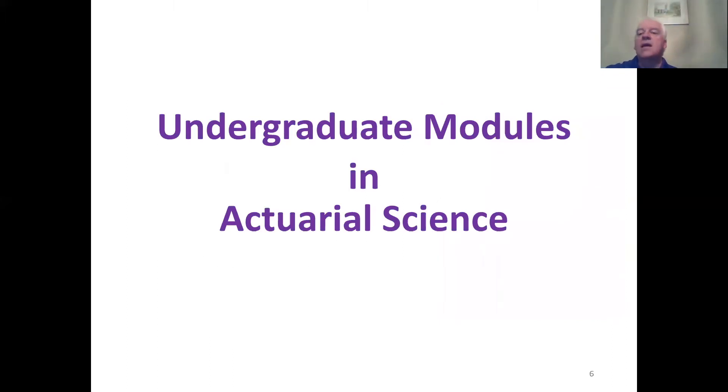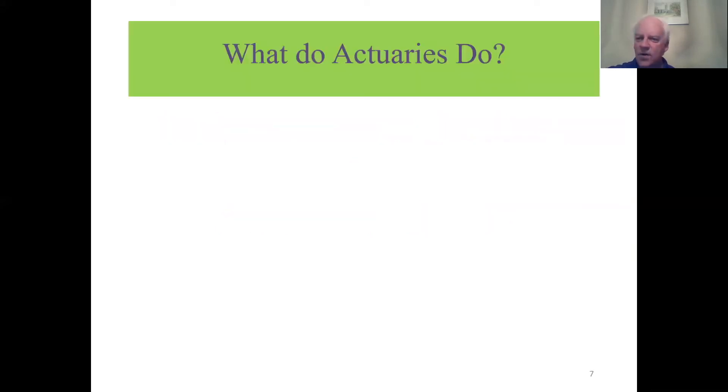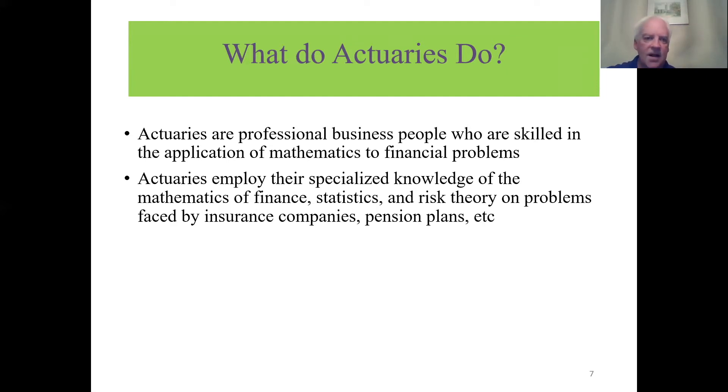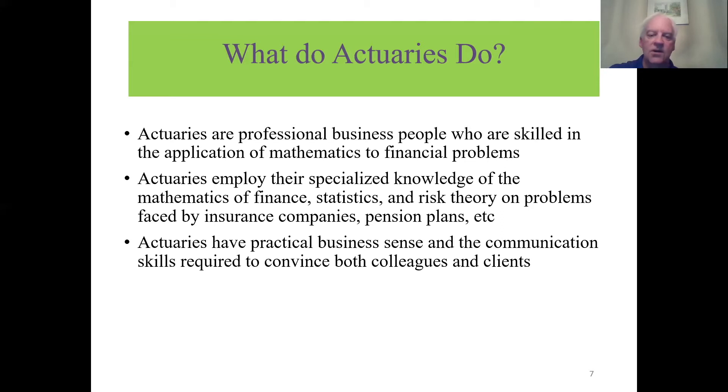Let's talk about our four programs. Many of you are thinking of actuarial science — what do actuaries actually do? They are business professionals skilled in applying mathematics to financial problems. I went into actuarial science because I was good at math but wanted to apply my skills in a business setting. Actuaries employ specialized knowledge of the mathematics of finance — interest, bonds, mortgages, loans — as well as statistics and risk theory on problems faced by insurance companies, pension plans, and employee benefit plans.